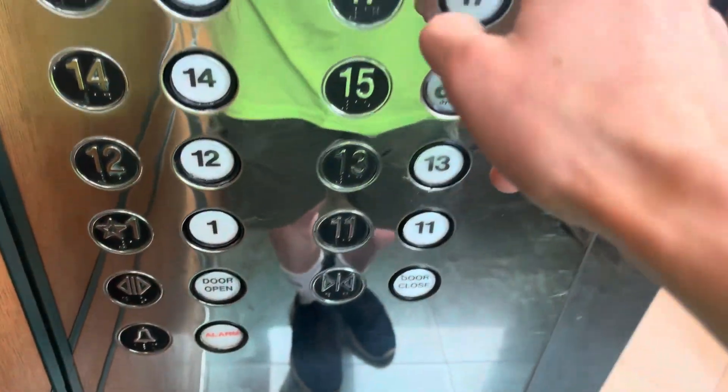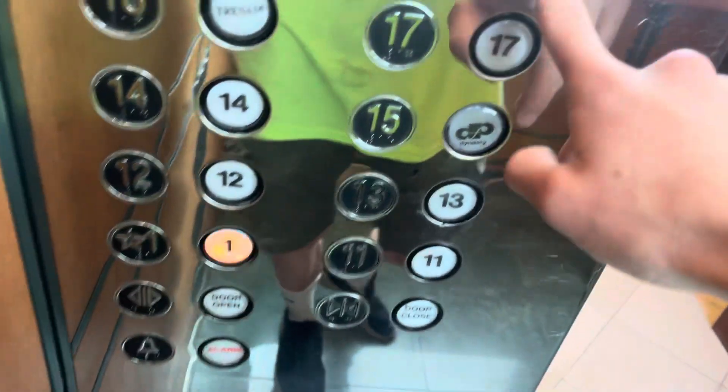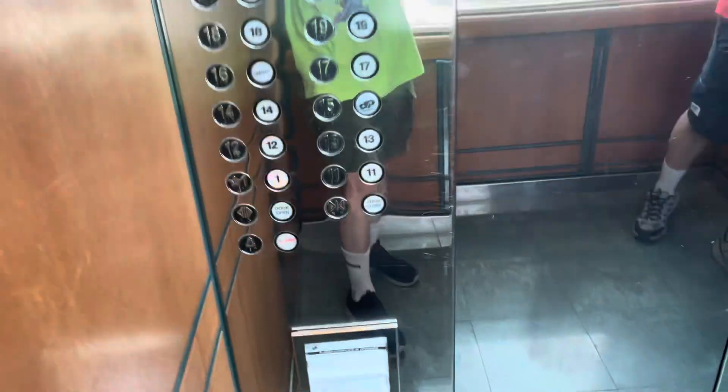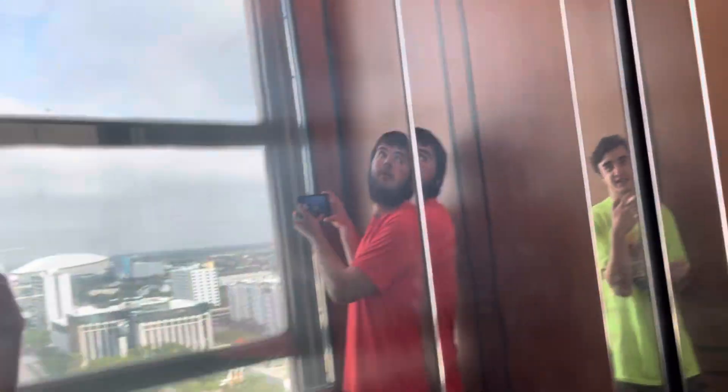Did you just cancel it out? No. Oh, it is locked, huh? That's weird. Now it's locked — let's try again. Sometimes it doesn't work right. Oh, it's locked. Well, we're going somewhere.